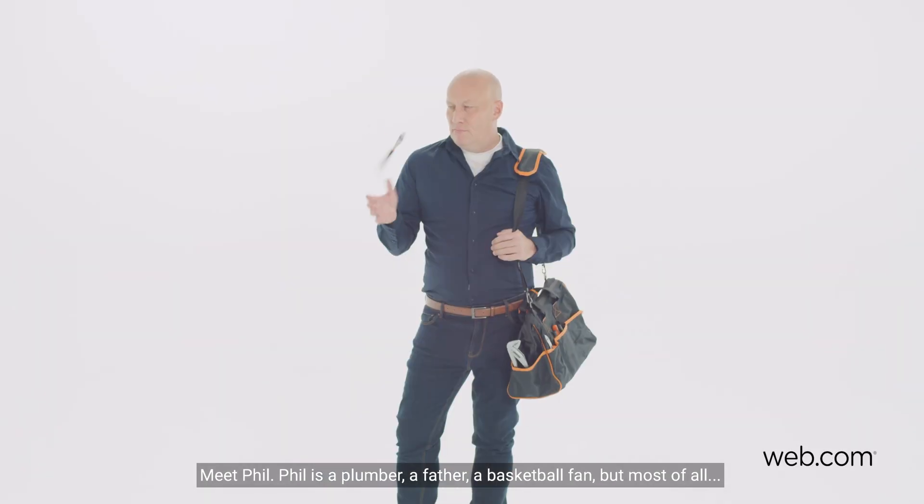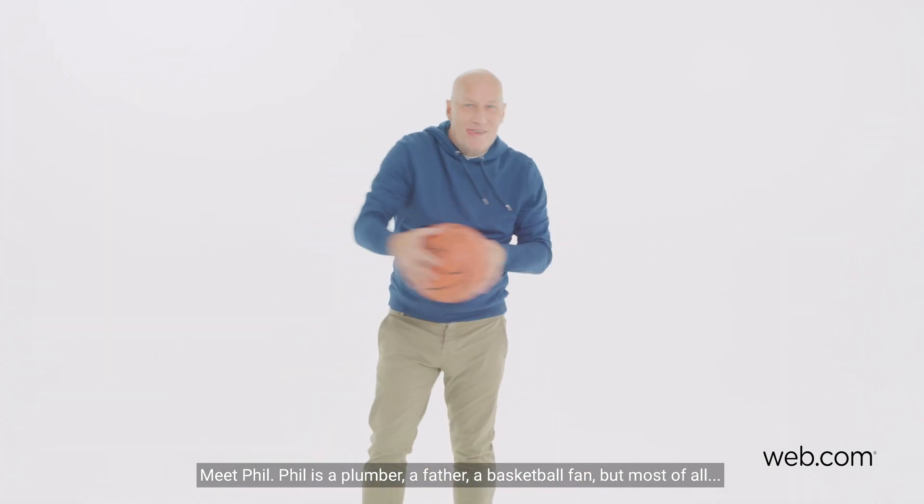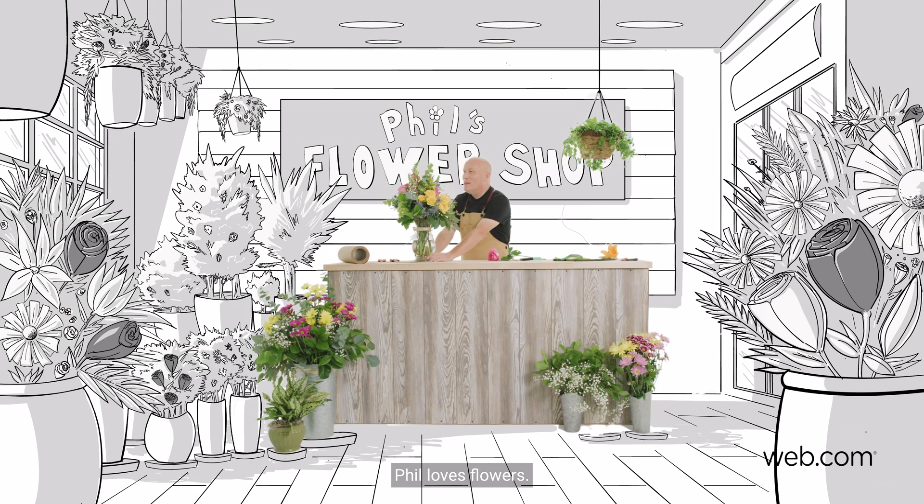Meet Phil. Phil is a plumber, a father, a basketball fan. But most of all, Phil loves flowers.